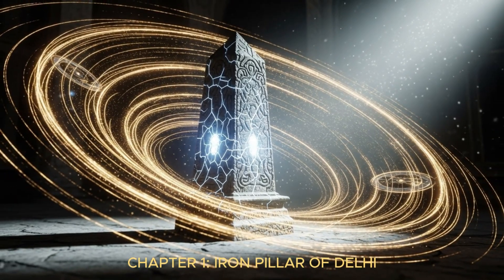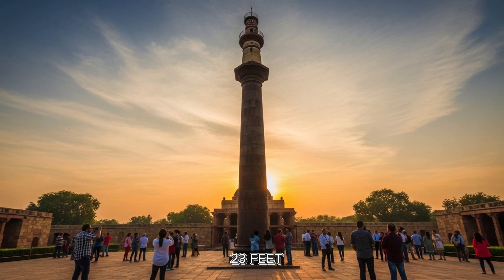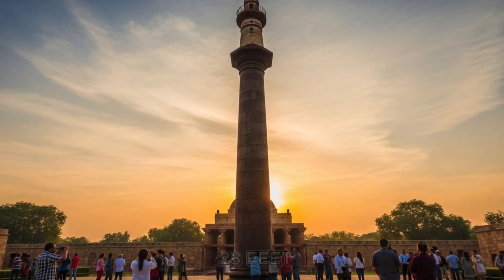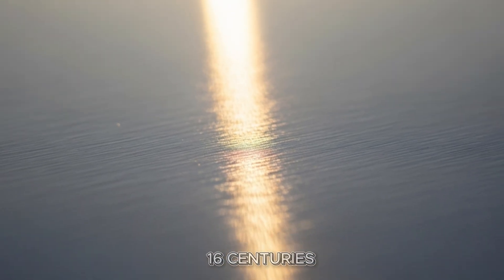Chapter 1: Iron Pillar of Delhi. Standing in the heart of the Qutub complex, a massive iron column rises over 23 feet into the sky. Tourists walk past it daily, barely noticing what makes it extraordinary. This pillar has withstood over 16 centuries without a trace of rust.